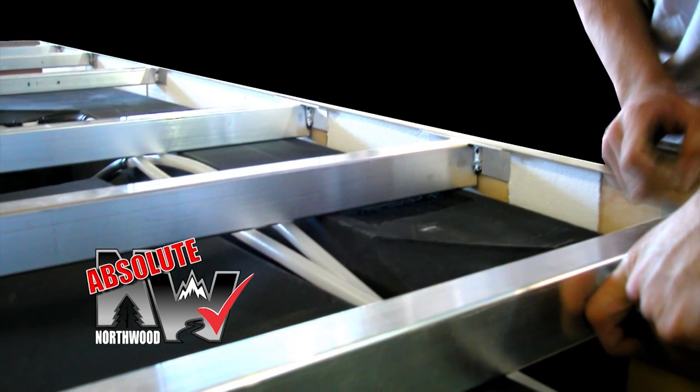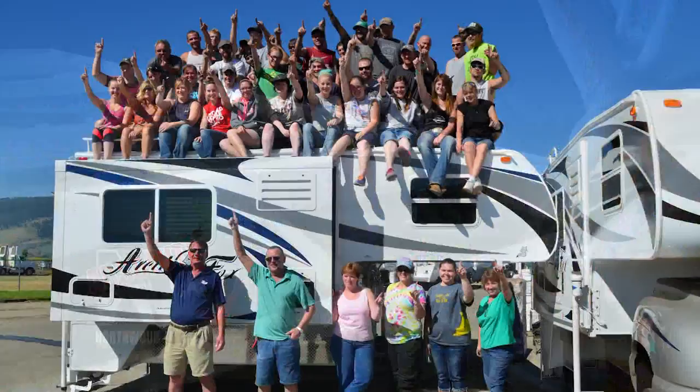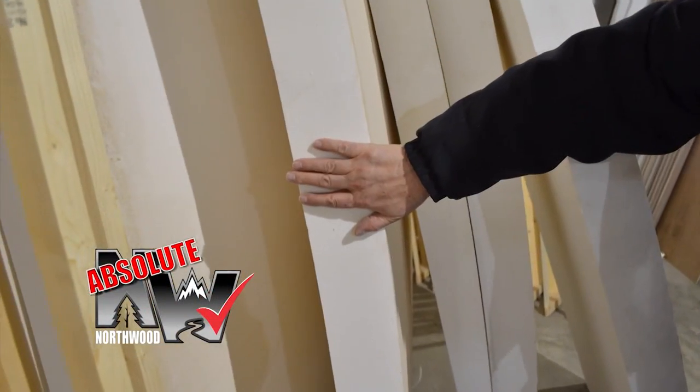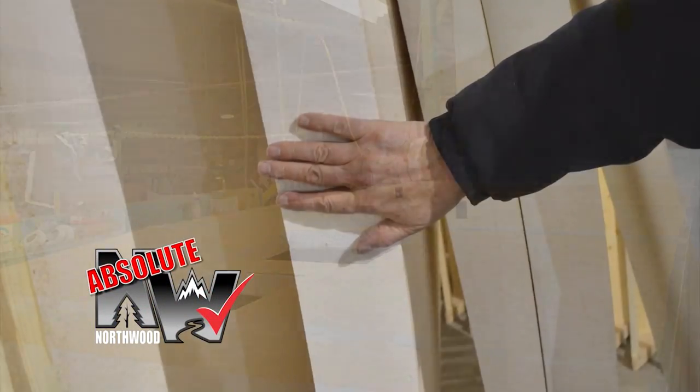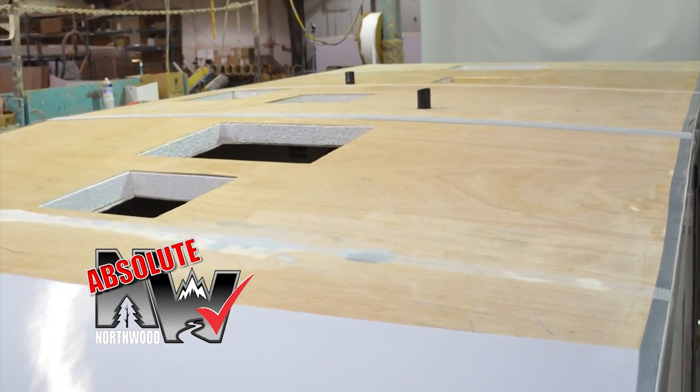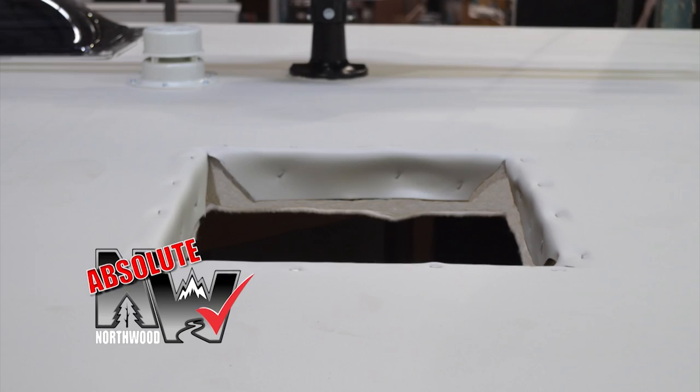The camper features a basement structure with thick wall aluminum floor trusses and Northwood's incredibly strong vacuum-bond full walk-on camper roof, with single-piece dense contoured virgin block foam, multi-layer bonded Luon inner ceiling, multi-layer bonded Luon outer roof deck, all protected under a heavy gauge one-piece roof membrane.